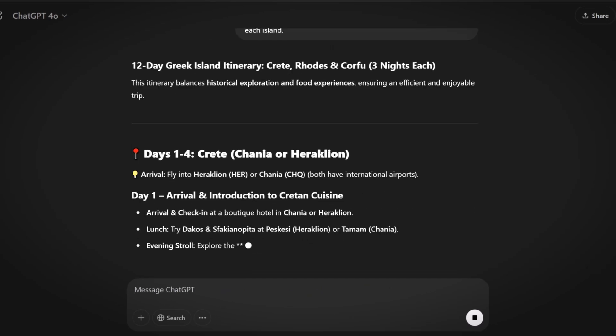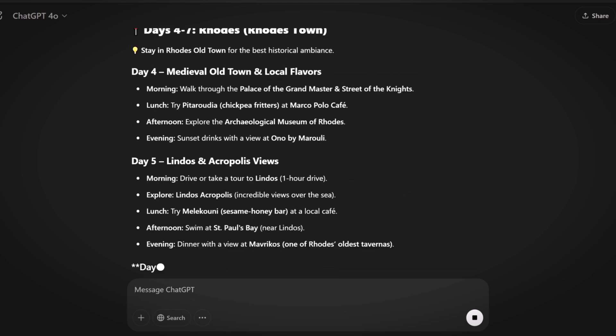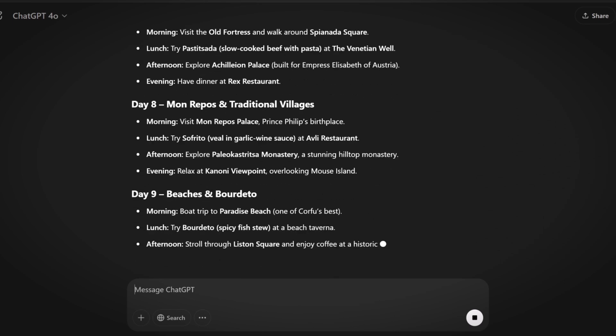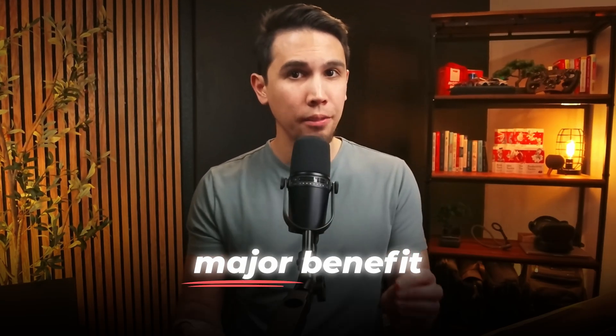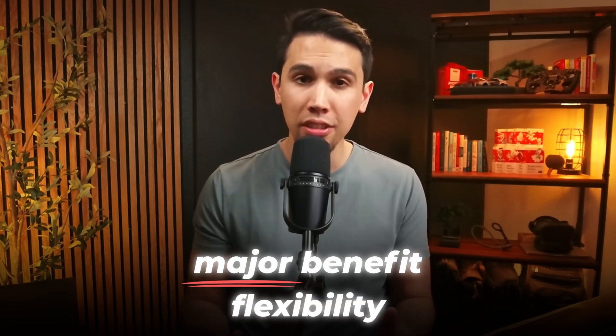This final response is exactly what I needed and it's custom tailored to my needs. Can you imagine what it would have been like if I tried to get this kind of response from a single prompt? It would have been really hard. The major benefit of using prompt training here is the flexibility of adjusting my follow-up prompts according to the responses I got back.